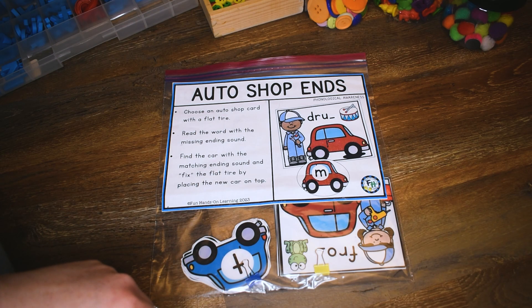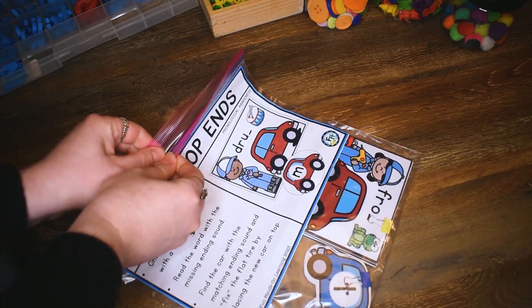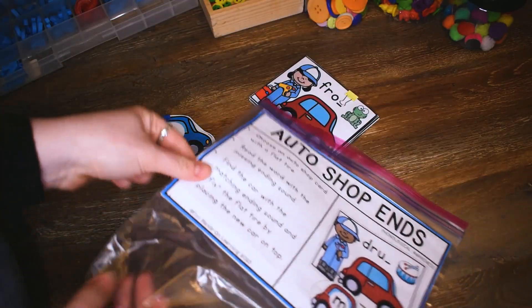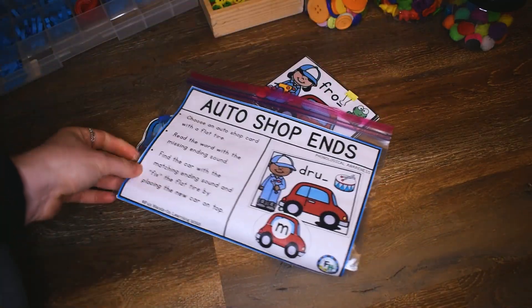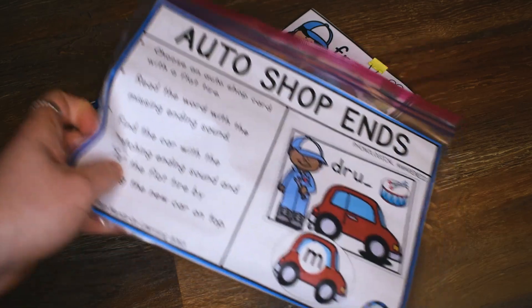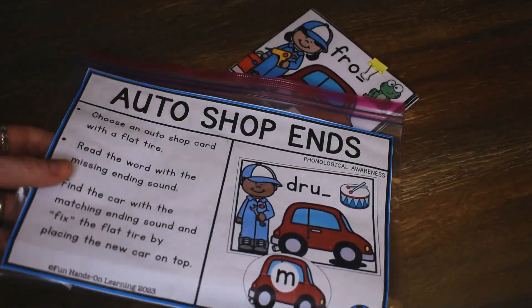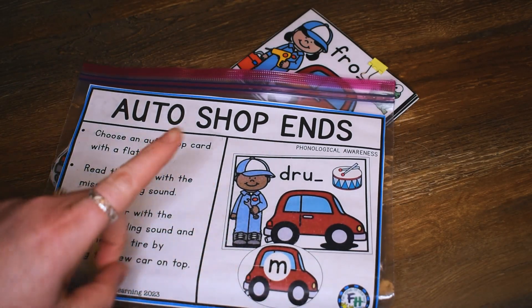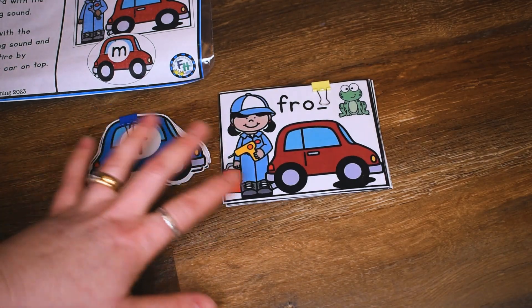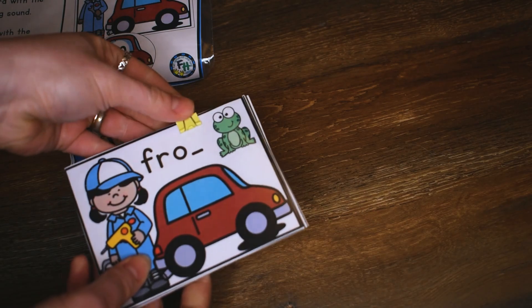The first activity I'd like to share with you is called Auto Shop Ends. As you can see it has an Auto Shop theme to it, and this activity is working on ending sounds. These are great activities for children to do during your phonics instruction or after your phonics instruction as an assessment tool — you can assess what they've learned. These are also great center activities in a classroom. After we do all of our phonics instruction, then we do our hands-on activities, and this one is working on ending sounds.